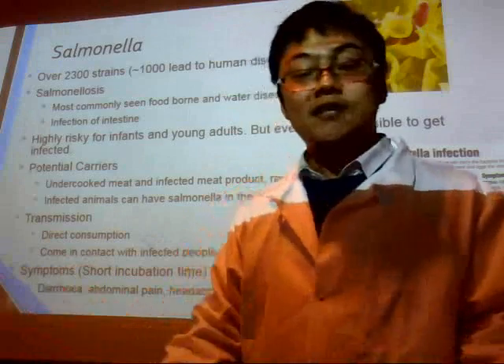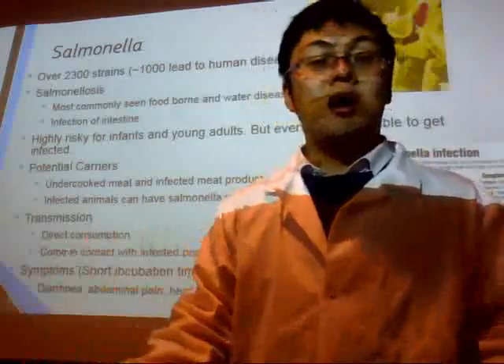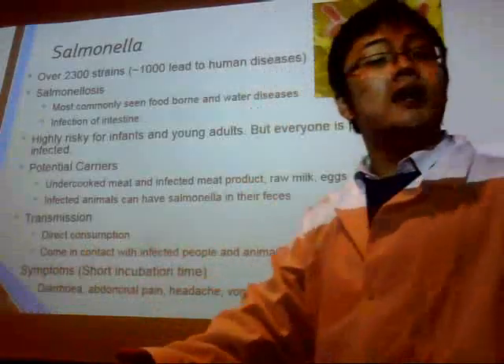When humans get infected, it only takes 12 to 72 hours for symptoms to show up. The symptoms include diarrhea, headache, vomiting, nausea, and others.